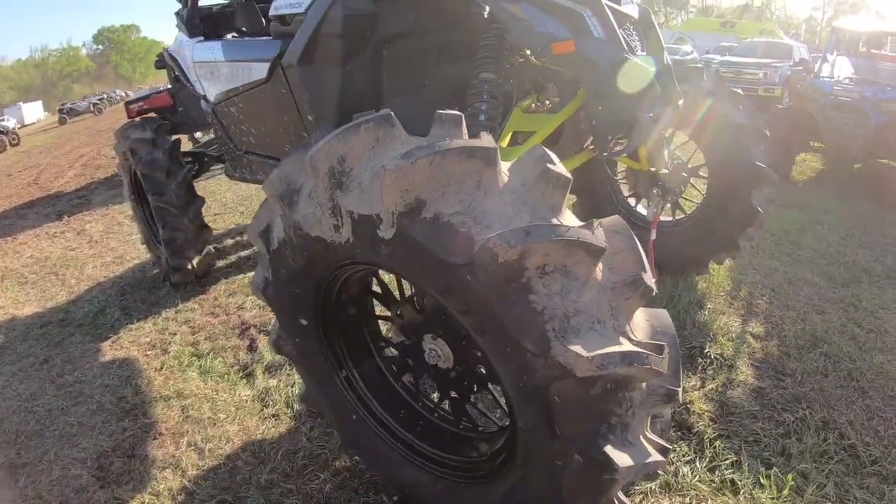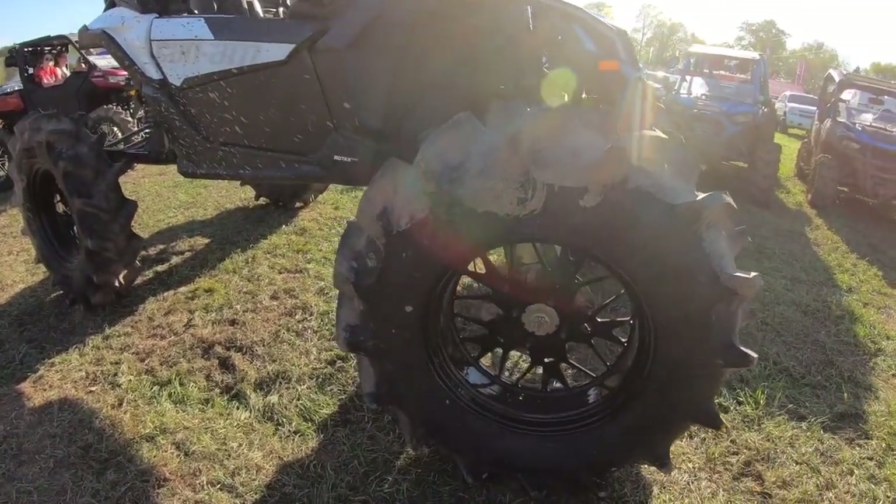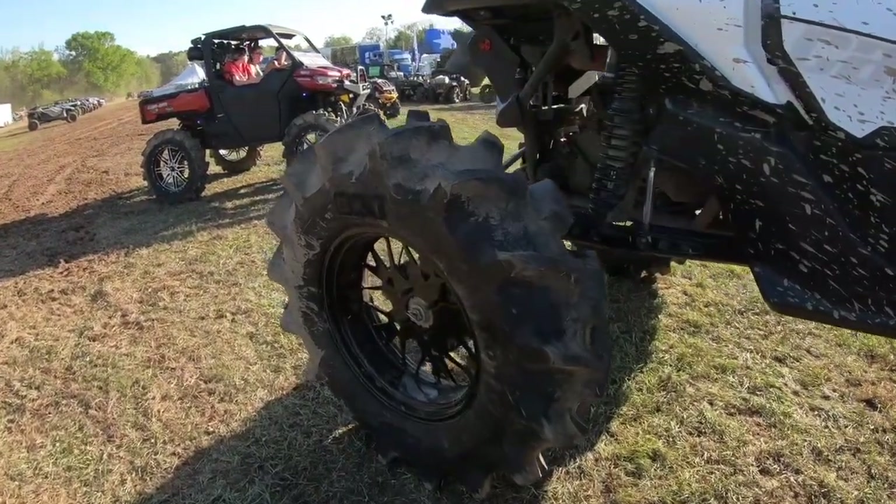Are these Moto Havocs? No — BKTs. Oh, those are the new BKT style, the 273. Deep lug — extra deep lug. This thing's a freaking monster, dude.